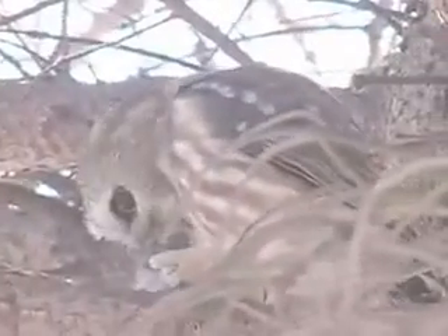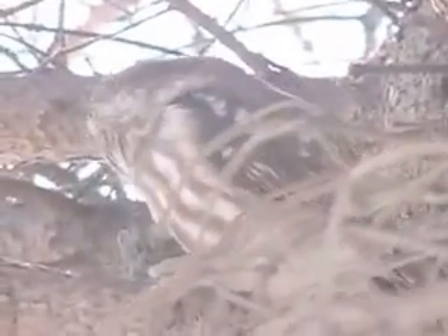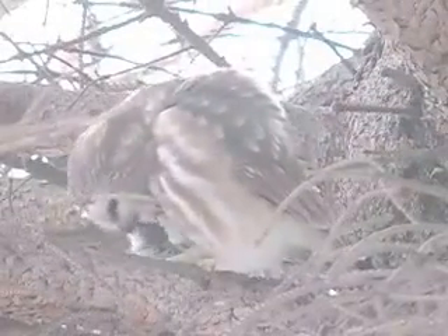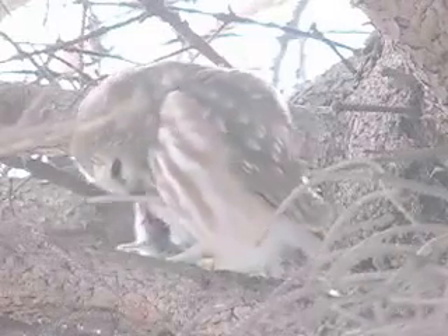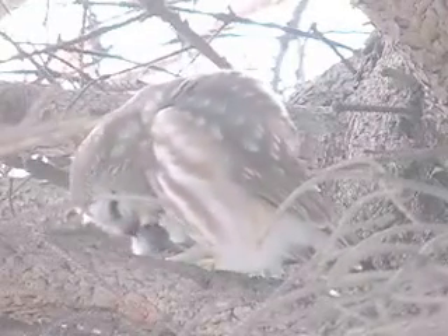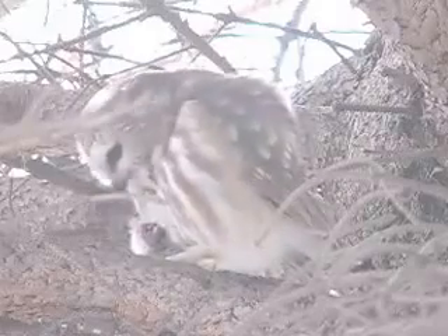After the mouse was dead, he started to eat it. Unable to eat the mouse whole, the owl first ate the head and then the front legs of the mouse before it was able to swallow the rest.